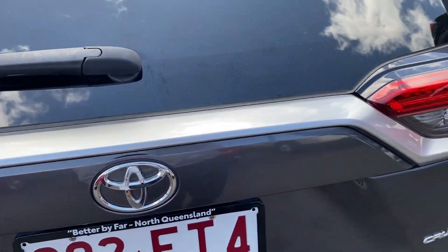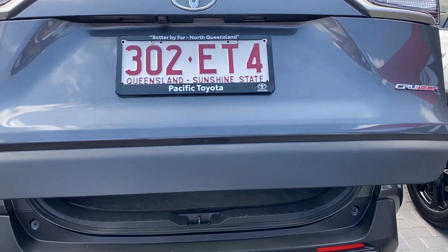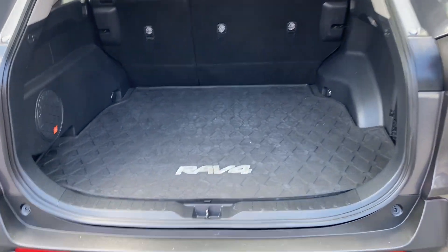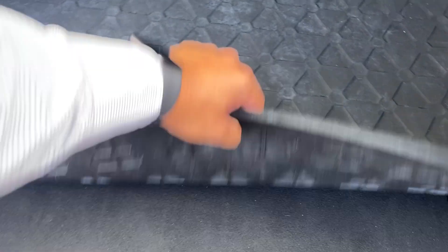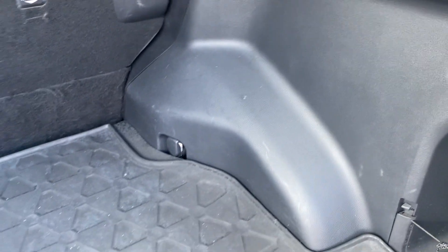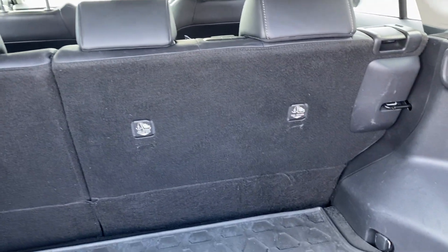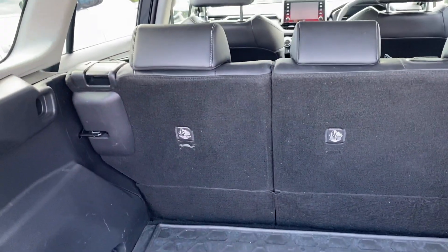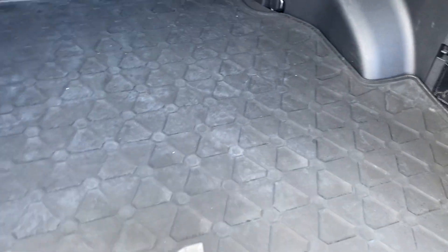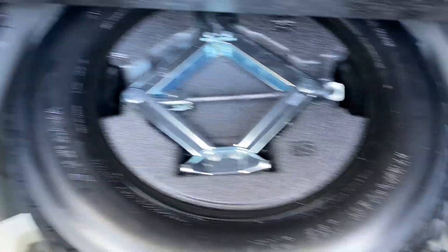Opening it up with the electric boot opener — massive boot space. You do have the genuine rubber floor mat, JBL speakers in the back, and a few little marks on the side but nothing too major. It is a pre-owned car after all, but overall condition is not too bad at all. Three anchor points in the back, and the seats do lay flat with a 60/40 split. There's also a powerpoint plug in the back, and the jack and tools are all in there for you as well.